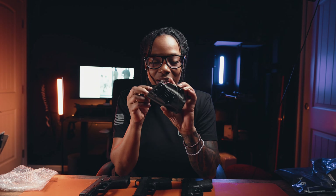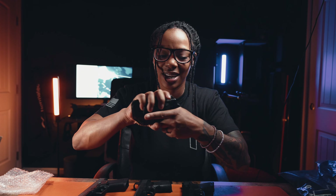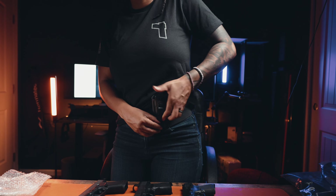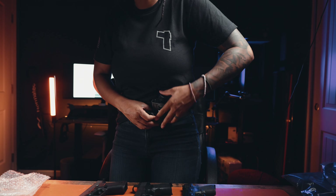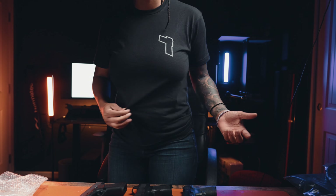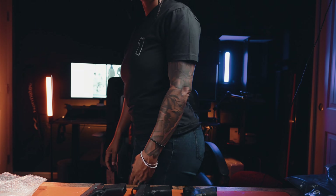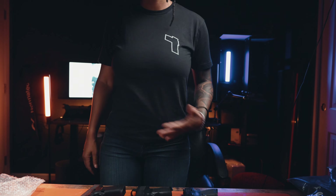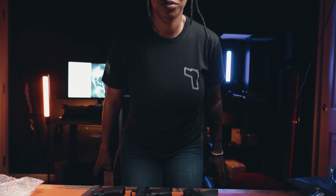First up is the Smith & Wesson Bodyguard. This went with me everywhere back in the day — it even came with a little laser. The holster they sent me for this firearm is called the Profile, in OD Green — that classic military green. There's nothing too crazy about it. You have this little buckle here, that's how you install it onto your belt. You know it's in there because you hear that nice click — it's snug, and it takes a little oomph to get it out.